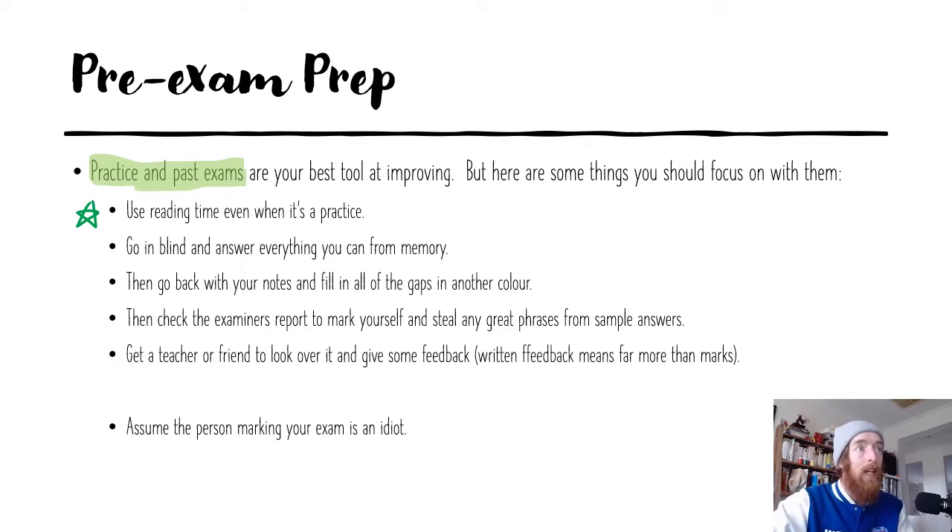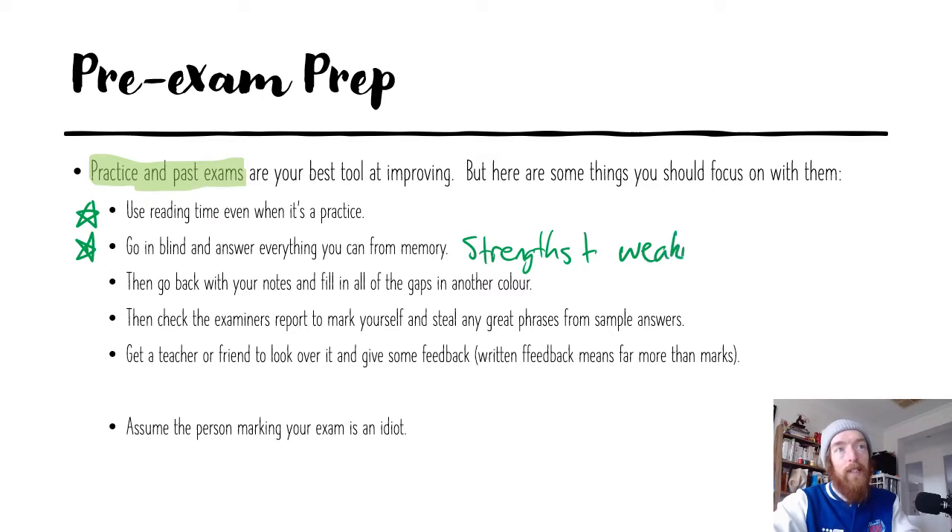You should go in blind and answer everything you can from memory. By going blind and doing everything from memory, you are going to find out what you are good at — your strengths — and also highlight your weaknesses. What tends to happen is students don't want to do practice exams yet because they're worried they won't do well, so they revise things they're already good at. Then they do practice exams too late and there are whole areas they're completely blank on.